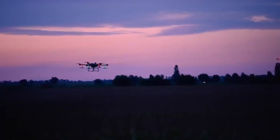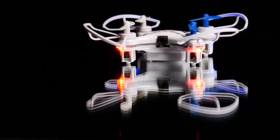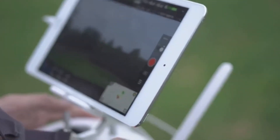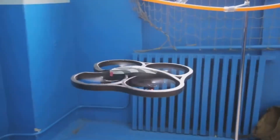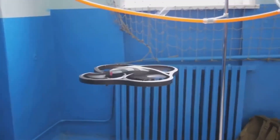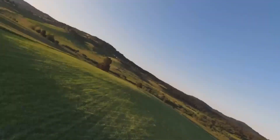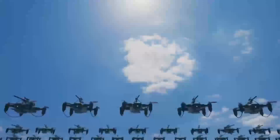Another feature worth mentioning is automatic flight modes. The Mini 5 Pro is expected to come with a variety of intelligent flight modes, including follow me, waypoint navigation, and point of interest. These features will allow the drone to fly autonomously, following you or capturing dynamic shots with minimal input — perfect for capturing those hard-to-get shots, or for when you want to focus more on your surroundings and less on controlling the drone.